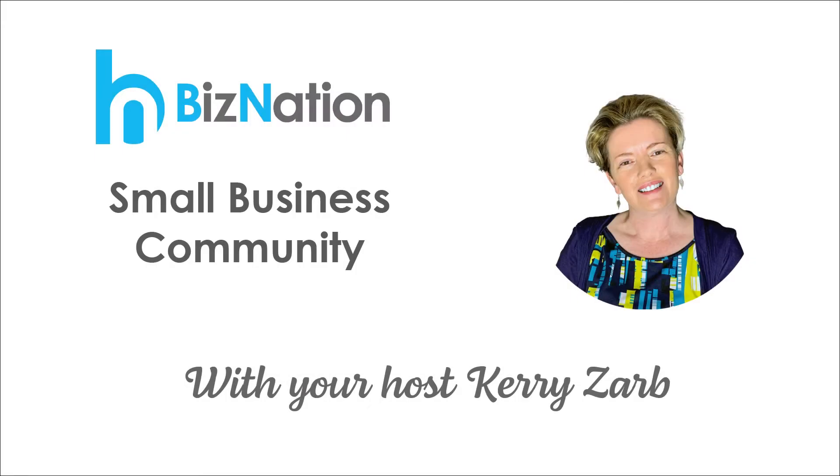Hello and welcome to BizNation, your home for micro and small business help. Join us as we unpack all the pain points in starting or running your small business. If you're looking for support in business, join us on Facebook — Micro and Small Business Support Group.